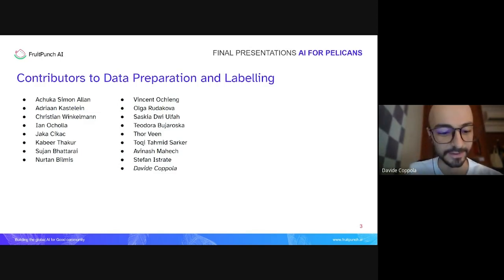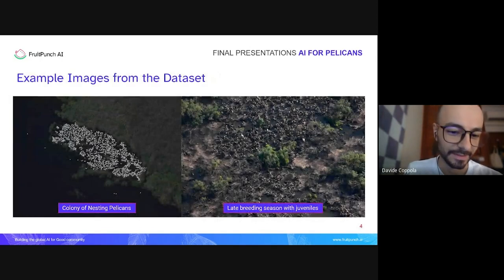Let's start with what the images look like. These are two example images from the dataset provided by the Ornithological Society of Romania. On the left is a colony of adult nesting pelicans early during the breeding season. On the right is an image from the late breeding season when the juveniles have already hatched and become full-grown chicks. These are very distinct kinds of images.